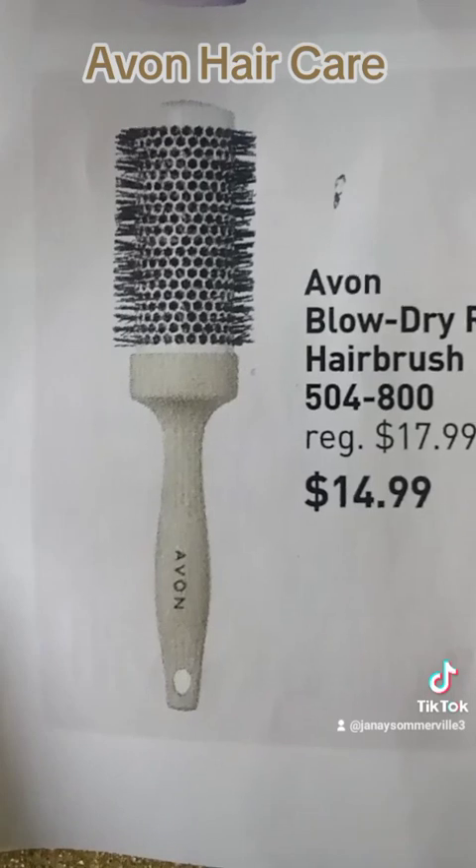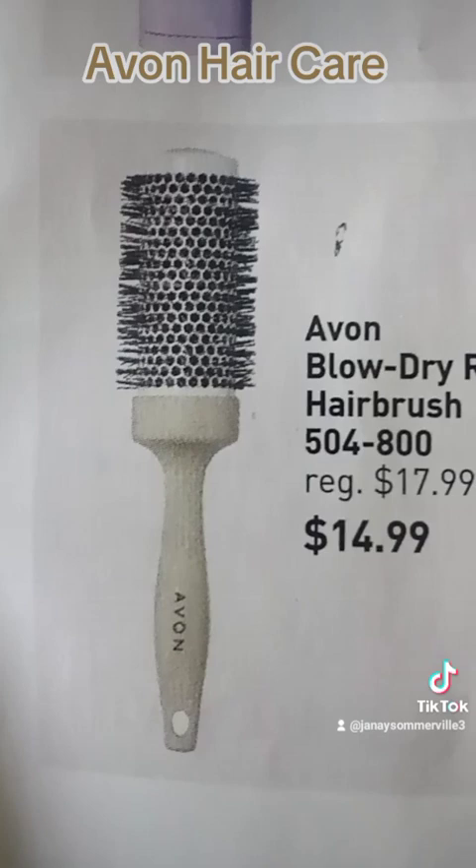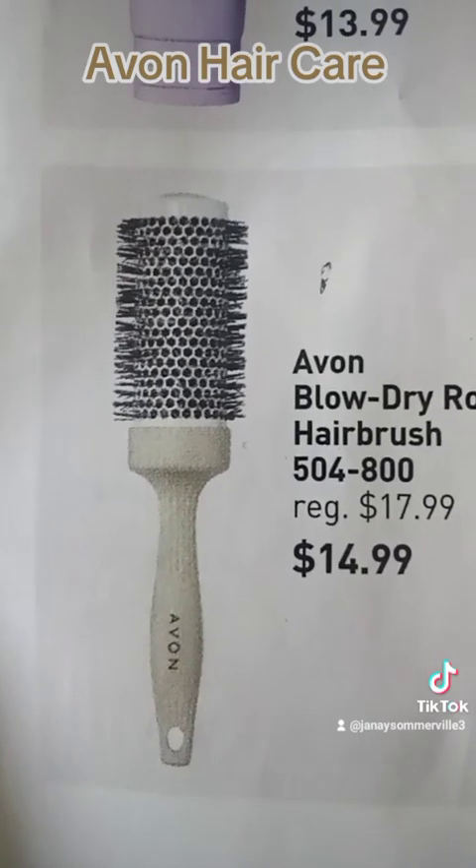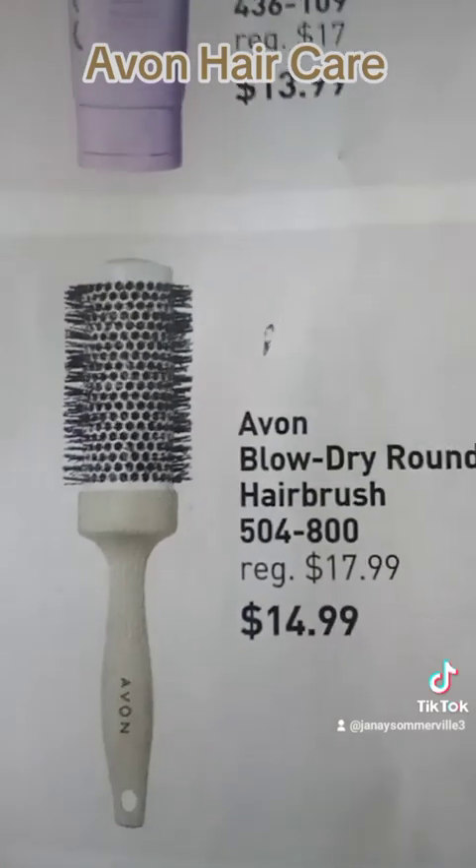Last you will see the Avon blow dry round hairbrush and this brush can do it all — whether you're trying to smooth, straighten, curl, or wave your hair. It will make it easy for you to achieve your desired style.